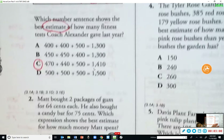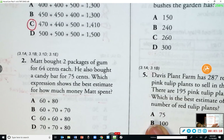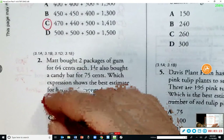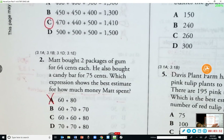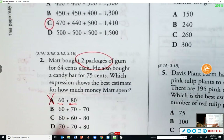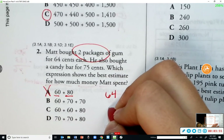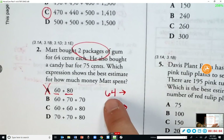Number two: Matt bought two packages of gum for 64 cents each and a candy bar for 75 cents. Which expression shows the best estimate for how much money Matt spent? Can we eliminate an answer choice already? You should have two packages of gum and one candy bar — that's three items — so you shouldn't have just two numbers, you should have three. Now let's look at our numbers: 64, 64, and 75.